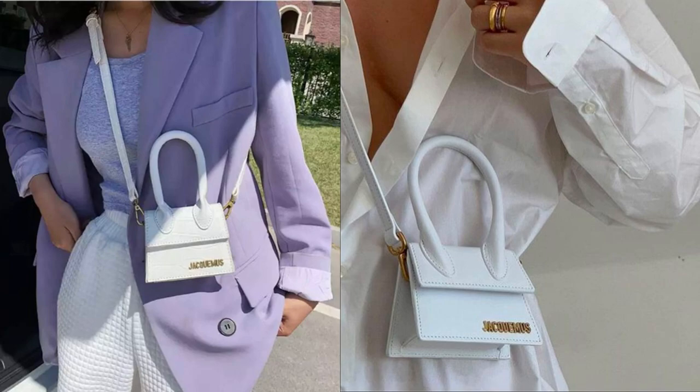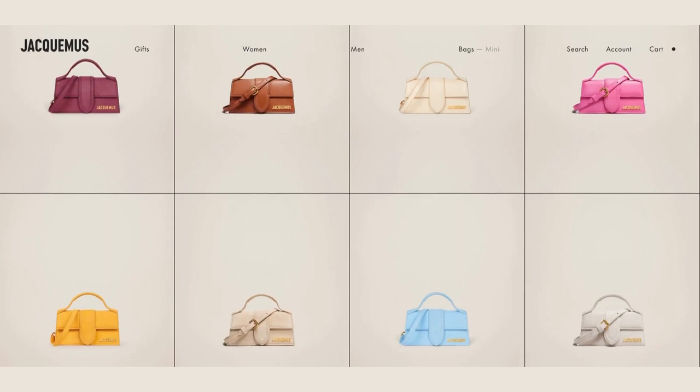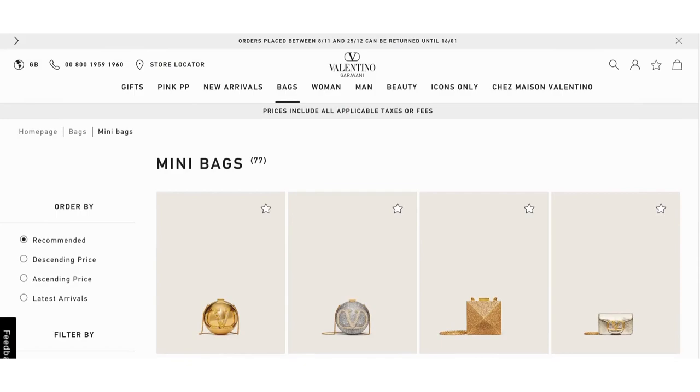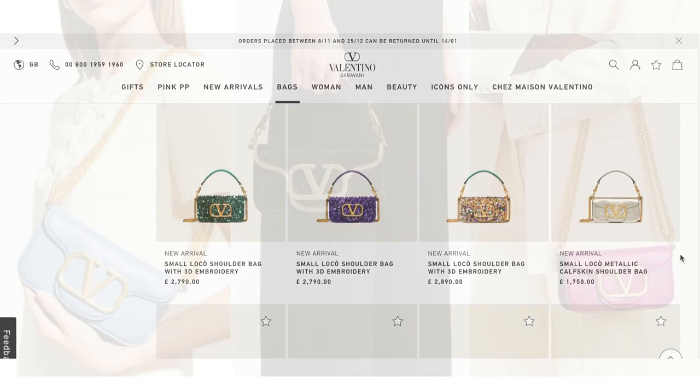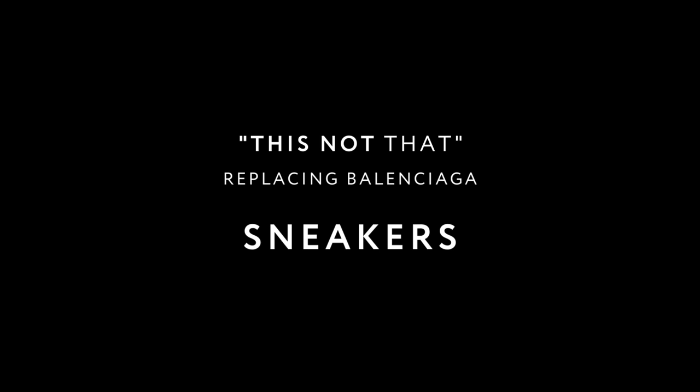Balenciaga's Hourglass bag was launched in 2019 as an answer to brands like Jacquemus, who were dominating the mini top-handle market. So first up is obviously Jacquemus — any of their top-handle shapes such as the Le Chiquito, Le Bambino, even the Sac La Ronde are a great swap. Caparni's Swipe bags are also a great choice. Valentino are a great option here too — their mini bag range is made up of some sculpturally beautiful pieces.